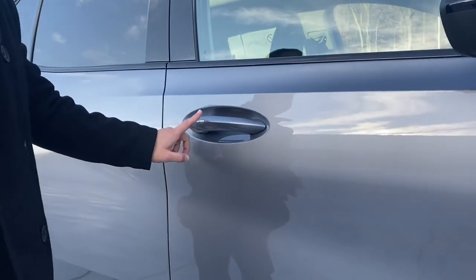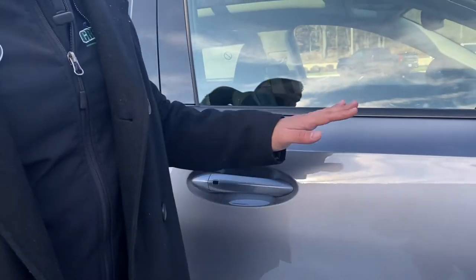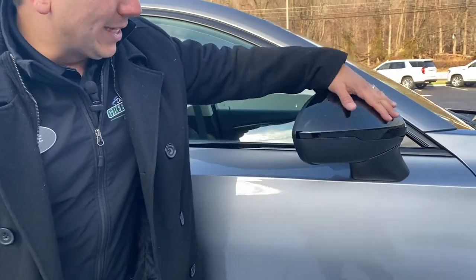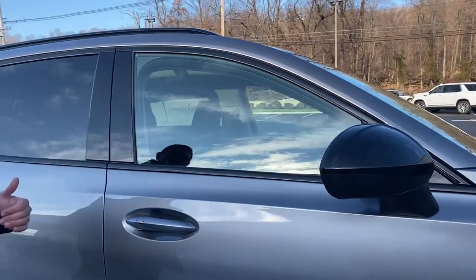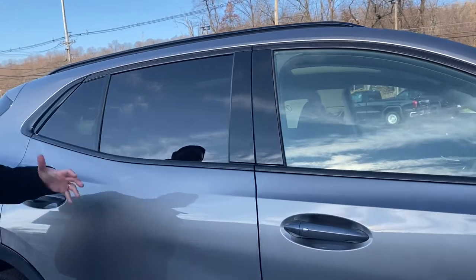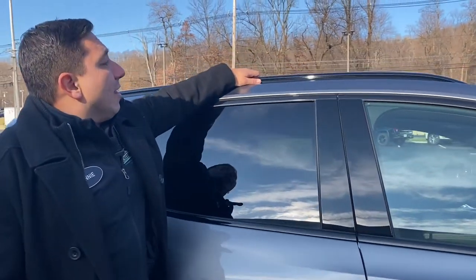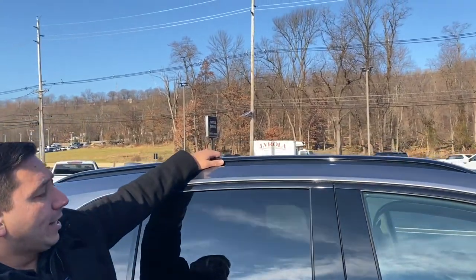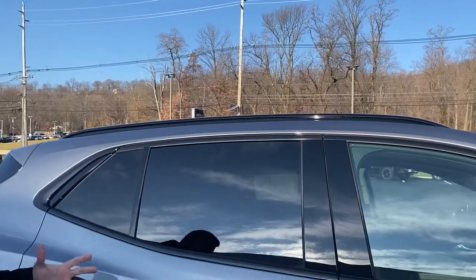There's a button right here to lock and unlock the vehicle as long as you have the key. The mirror is painted black as well — really beautiful. Coming to the back, we still see the nice black tinted windows, and the rails right here on the roof are also painted black, part of this beautiful package.